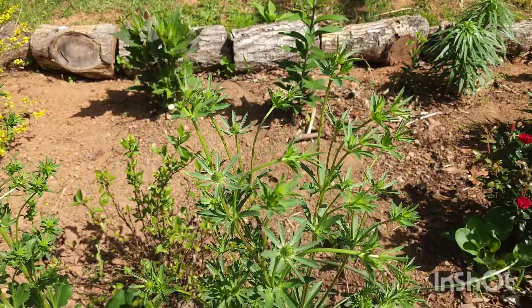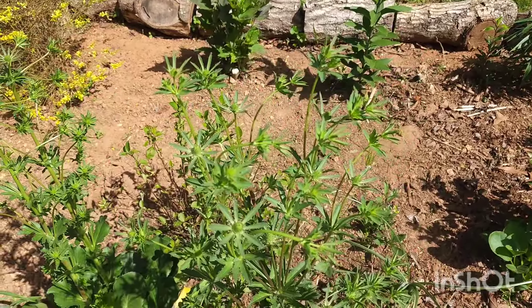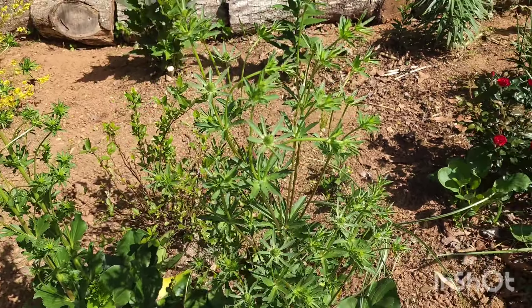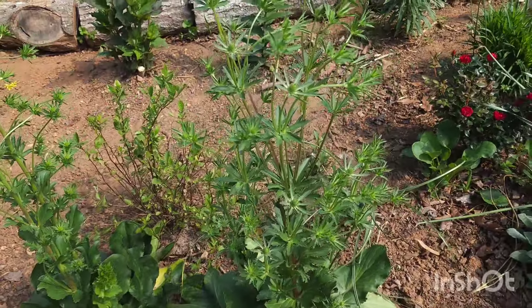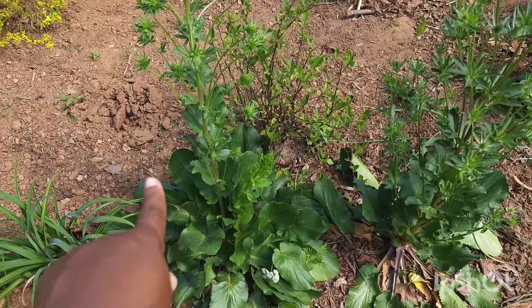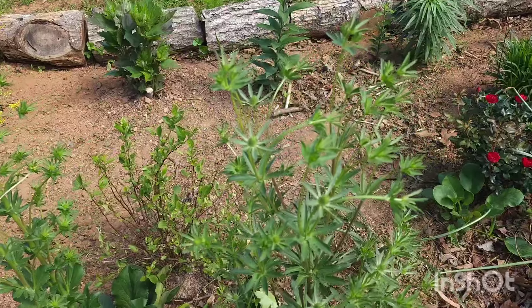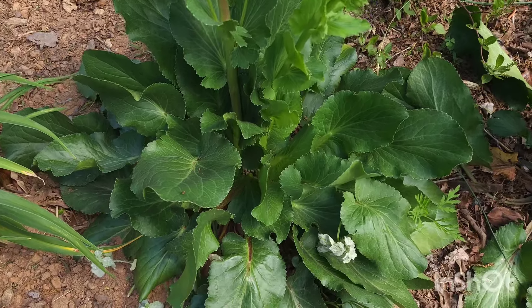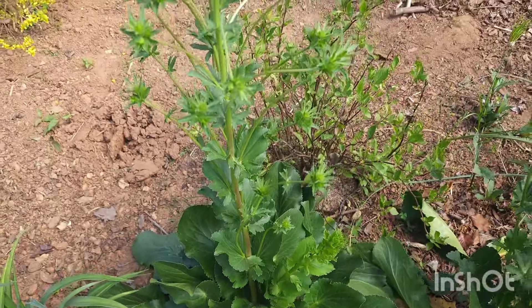I might have complained in a previous video that the eryngium wasn't doing anything and that I'd pull it up — it must have heard me because it woke up! It's doing the thing here in 2024 and I'm expecting blooms in the next two weeks. Last week one of them shot up and within a week it put on a foot of growth. Let me know if you have eryngium and how it does in your yard. The foliage is beautiful — it shoots up absolutely gorgeous stalks from that base.